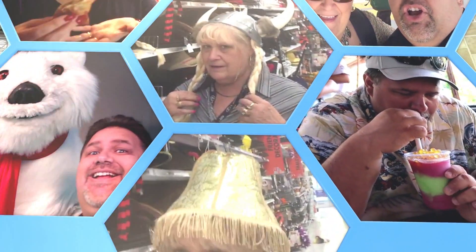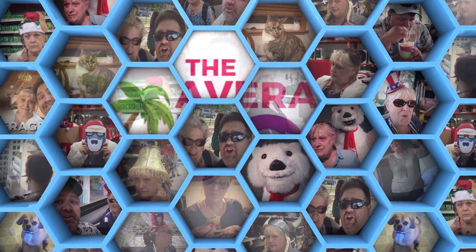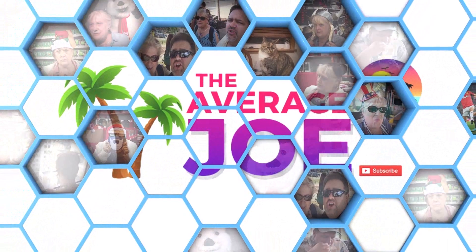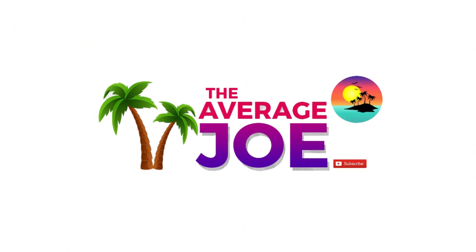Welcome to The Average Joe. We'll take you where you need to go. There's plenty of excitement here, so come explore with us. We can always show you something new. From theme parks to restaurant reviews. So join us at The Average Joe, Florida.